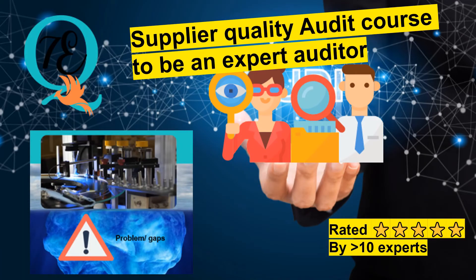It takes years to become an expert quality auditor. I have created a course on effective supplier quality audit where you can uncover the secrets on how to become an effective auditor by learning the quality auditing skills I have accumulated over 20 years. You will learn to uncover gaps in the manufacturing process systematically, leading to suppliers' process improvement without complex problem solving. It is a very small investment to become the best in the industry and a sought-after professional in supplier quality. Do click the link below to join this course, which is five-star rated by more than 10 experts.